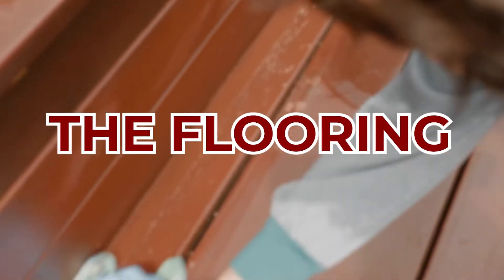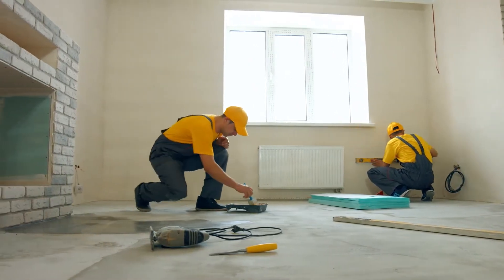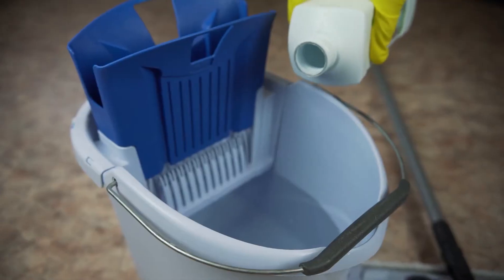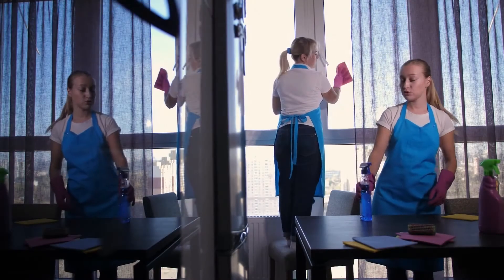Also, the flooring is a great place to put some money in. And maybe updating the hardware — maybe you have old brass fixtures in your house that you want to get rid of to make the house look more modern. Maybe you just need a good old deep cleaning. Sometimes that will really freshen up a house.